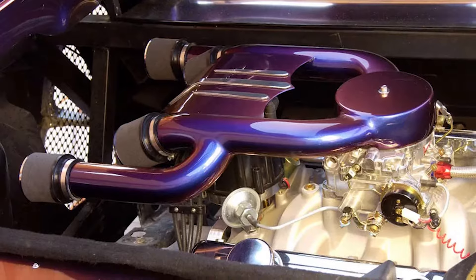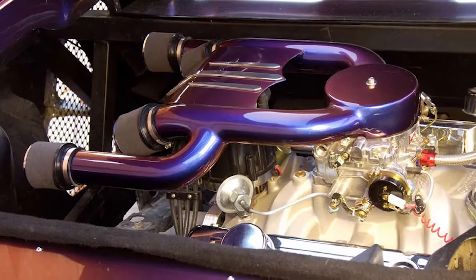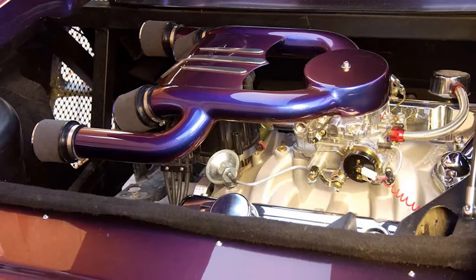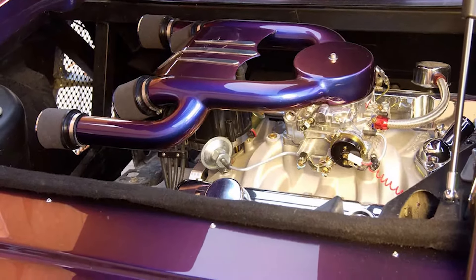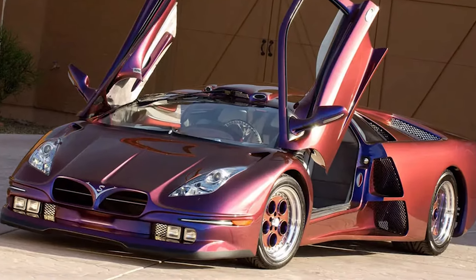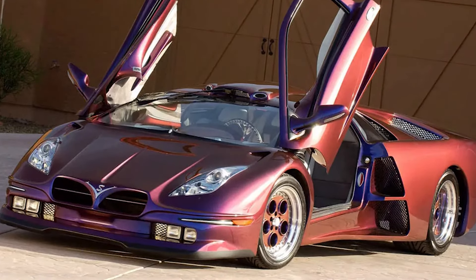To finish it off, the entire body is painted in shape-shifting chameleon colors. Depending on which angle you view it, the Stalker can look either purple or orange. Since the Stalker is such a heavily customized project, literally only one of them has ever been made. And that's pretty rare.